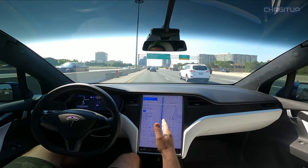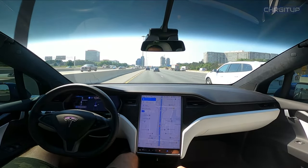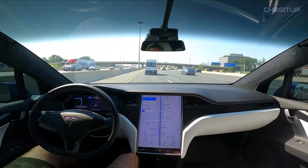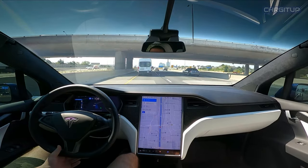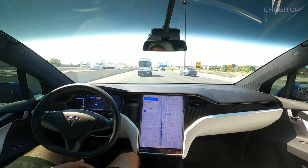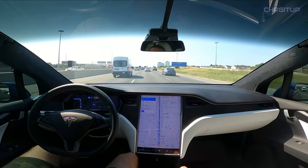Once again letting me know that up ahead there is a lane change coming up. I'm actually going to ask it to make the lane change now — never mind, I don't want to make the lane change anyway. Lane change done.